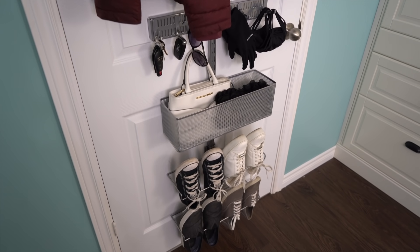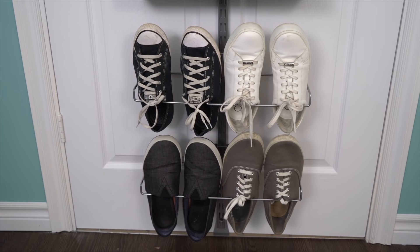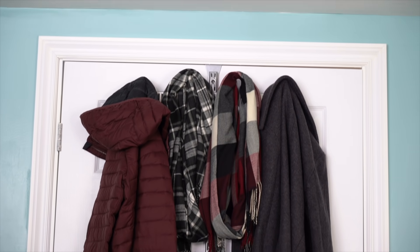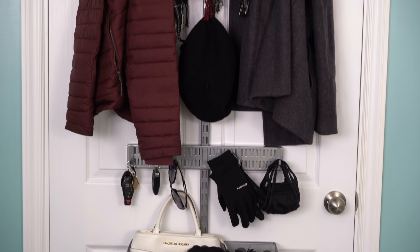If you have a mudroom and you just wanna add to it, this is perfect on the inside of your closet door. Or if you don't have space for a mudroom, any door could be turned into one. So easy, so affordable. I'm gonna put a link down below so you can learn more about this Alpha Door Rack System, and I'm curious what you would use your door to organize — let me know in the comments below.